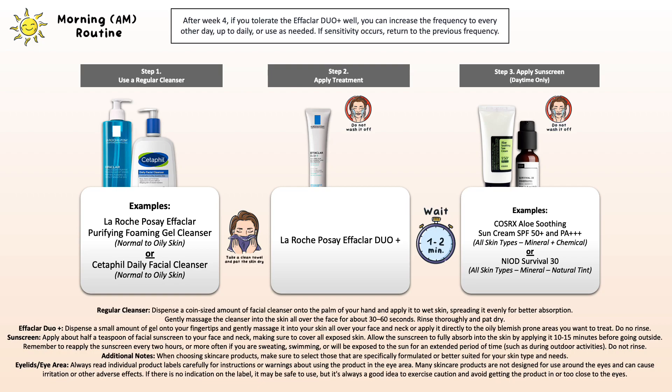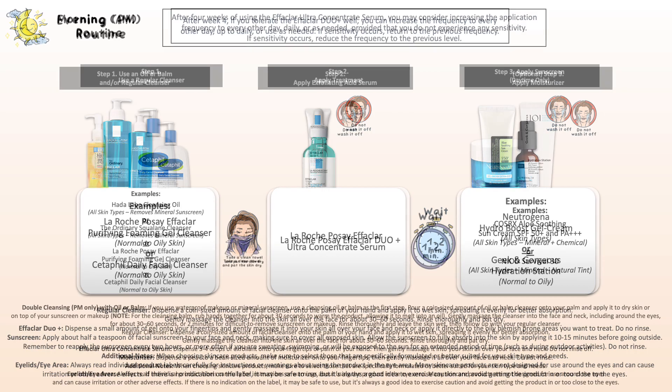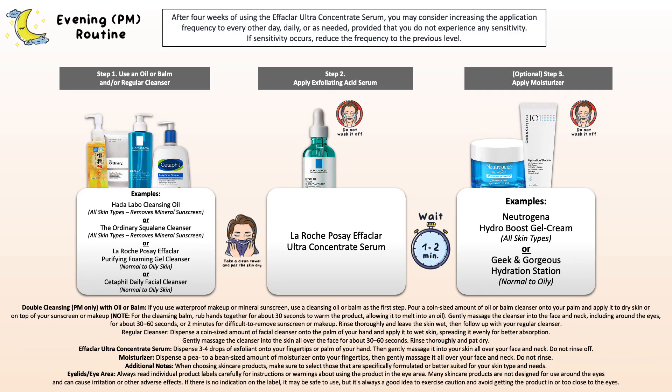Once you've passed those four weeks, you can increase to every other day and then maybe up to daily. If you're increasing frequency, I suggest using the Effaclar Duo Plus only in your morning skincare routine after cleansing before applying sunscreen, and then in the evening use the Effaclar Ultra Concentrate Serum to gently exfoliate the skin.